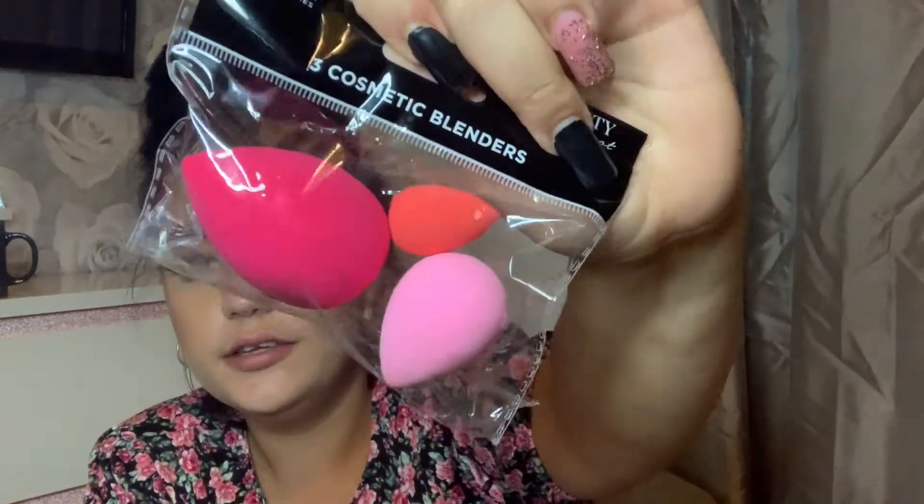I also picked up these little pink brushes — they come in a set of three, all different sizes, which I thought was really quite cute. I feel like the bigger one is more for foundation, this one's more for powder, and this smaller one is really good for blending out your eyebrows — if you're carving them out and need to blend.